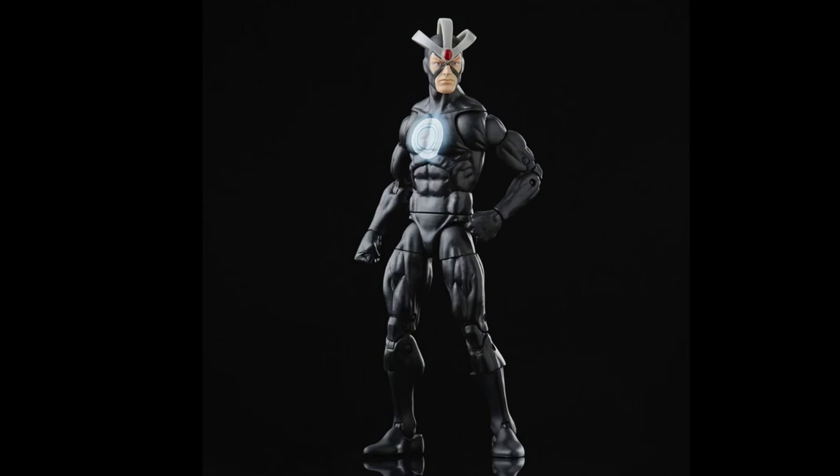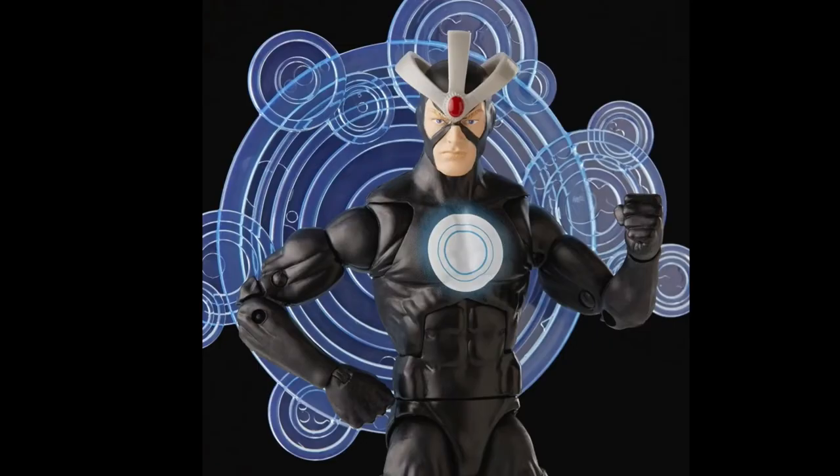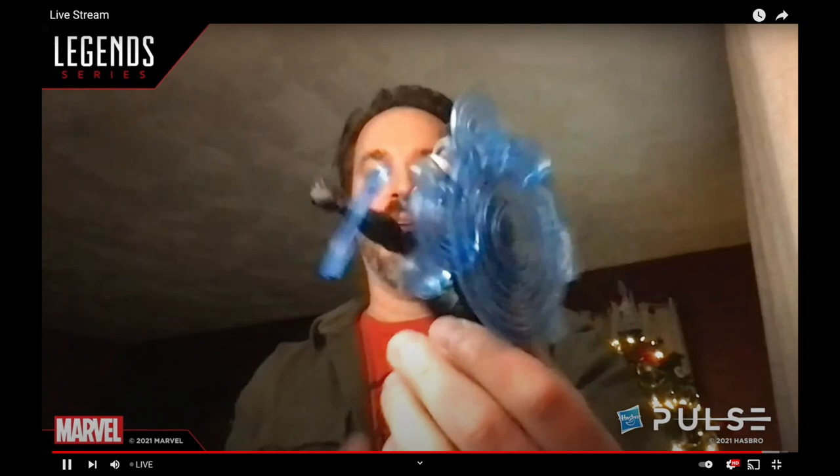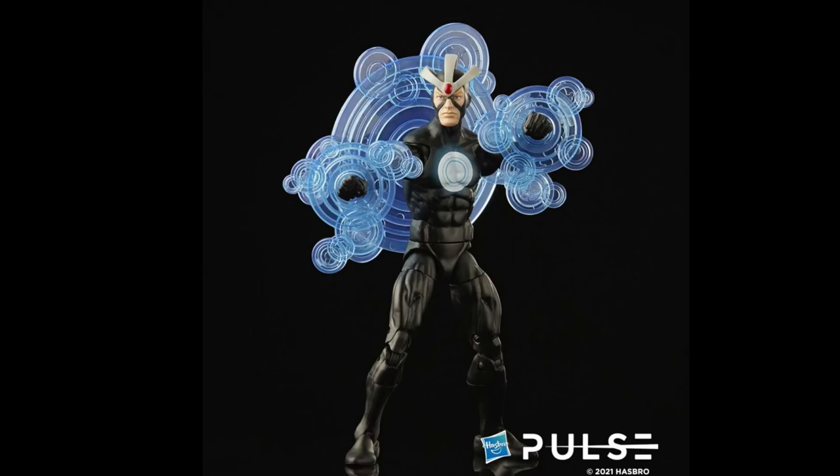Next we're getting Havoc — classic Havoc — and I'm so happy to see this classic Havoc figure. I don't mind them reusing the Sunfire body mold. What really makes me excited is not just the deco on the chest but the effects — he's coming with some really dope kinetic energy effects. Dwight's showing off the figure and you can see how you could put the big one on the back and then get the additional pieces on the hands. That is fricking awesome. I just really like how this looks — that's the ideal effect set for Havoc. It would be really neat if you could use some sticky tack and put it on the chest too, coming from the chest. I really like that a lot — especially because of those effects pieces.